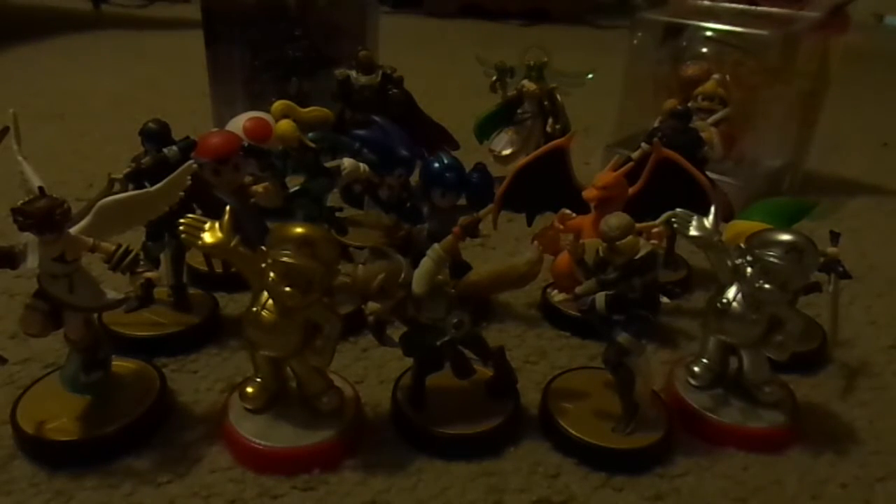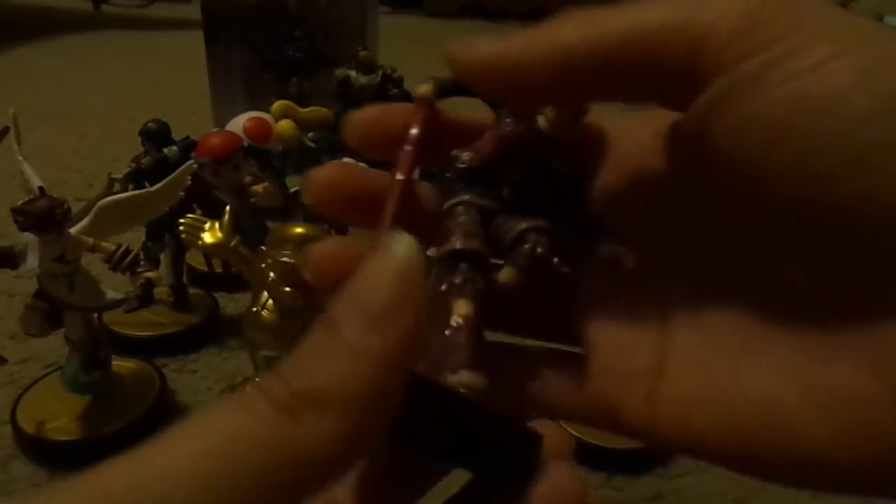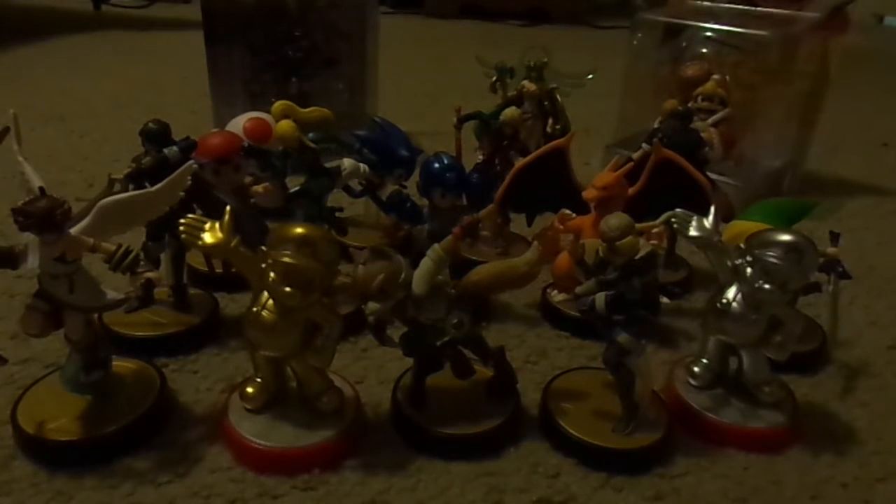And here's Marth. To my understanding, this is like the second batch of Marth — not the first. People online say his face was slightly different when he originally released, and then for the next batches they had changed his facial expressions, or his face in general, slightly. I had seen a picture comparing the first and second batch. I don't really care if it's the first batch or second batch — as long as it's Marth, I'm happy.